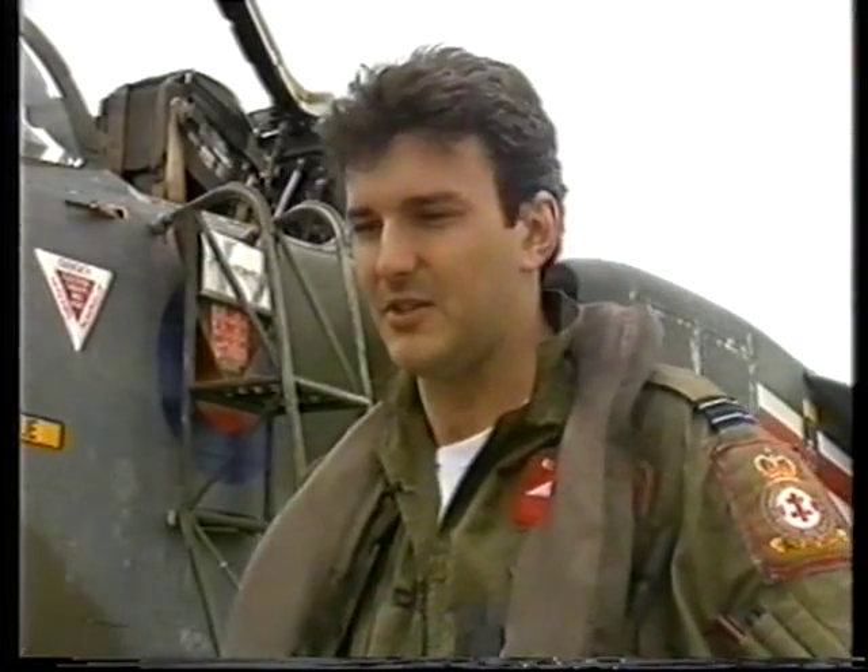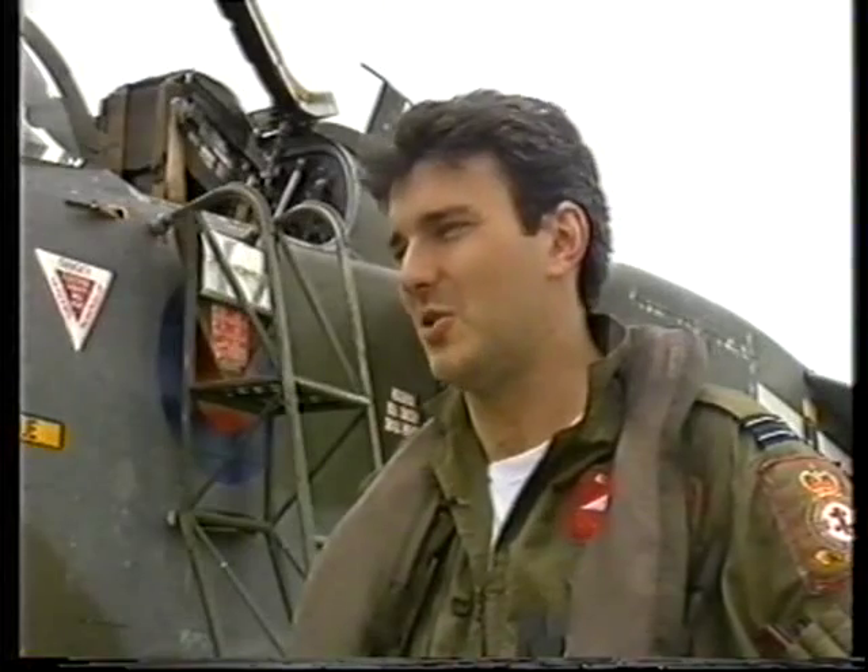And when you do stay on a line — on a tricky line search — and pick up all the targets, and get them on the imagery when you come back, it's very satisfying. Very satisfying indeed.